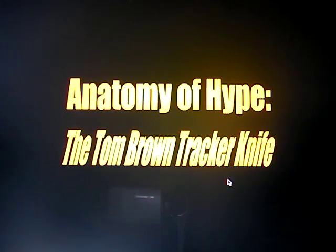Nuttin' Fancy thinks the Tom Brown Tracker Knife is definitely overhyped, oversold, overpriced — you name it. I'm going to get to the specifics of the knife in this review.